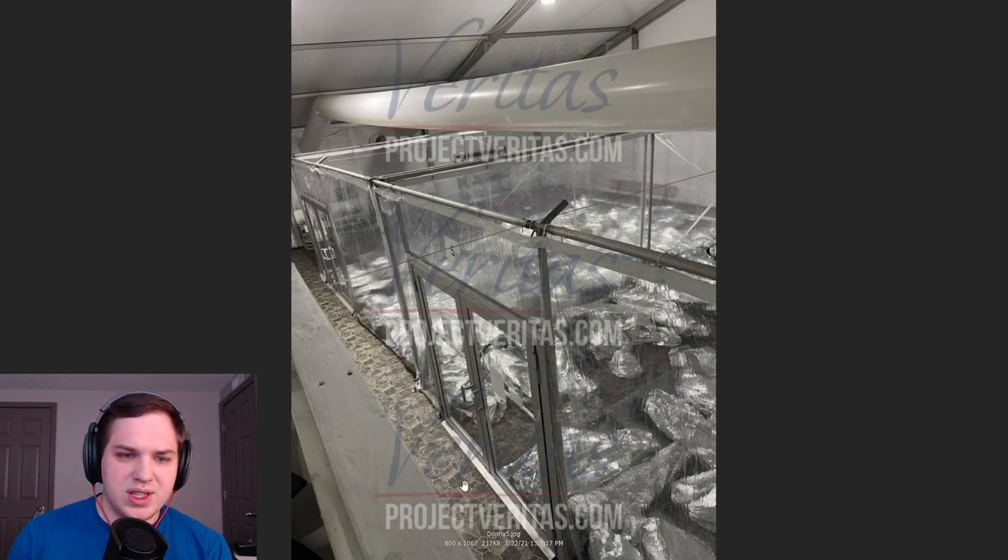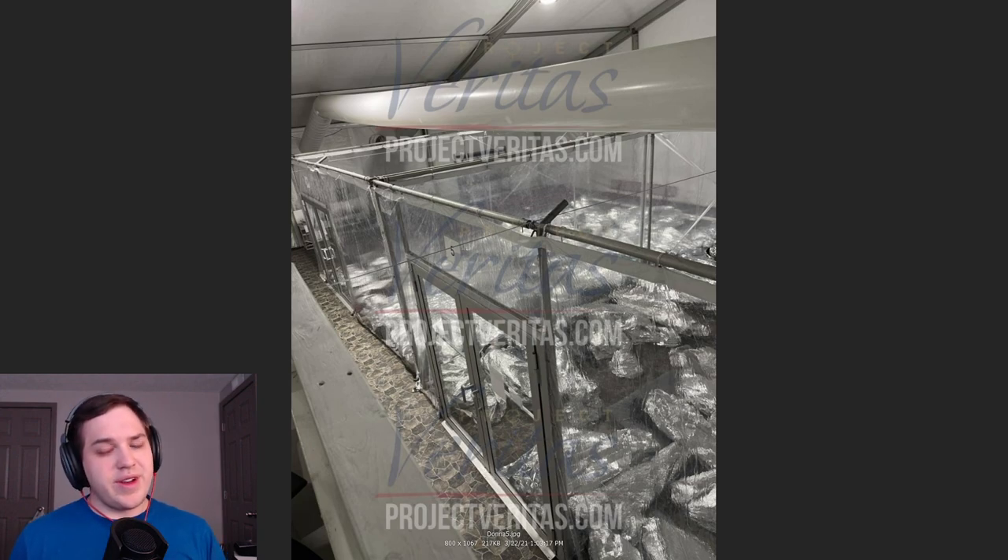This next image kind of shows me how they're getting the vantage point for these images — it looks like there's a railing right here where they might be standing to look over. This definitely looks like a tube for heat or air conditioning. It just doesn't look humane. It doesn't look like anything that would be here in America. I've done prison ministry before and have seen different prison environments, but it was never anything like this — never this extreme.